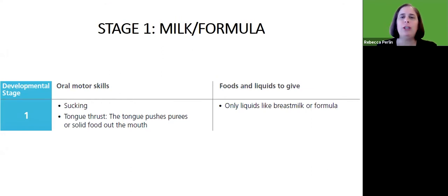The first stage is the earliest stage when we start to feed children. We look at their oral motor skills: they're sucking, and when we put something near their mouth, we may see a tongue thrust as they push puree or solids out of their mouth. At that time, we give them only liquids like breast milk or formula.